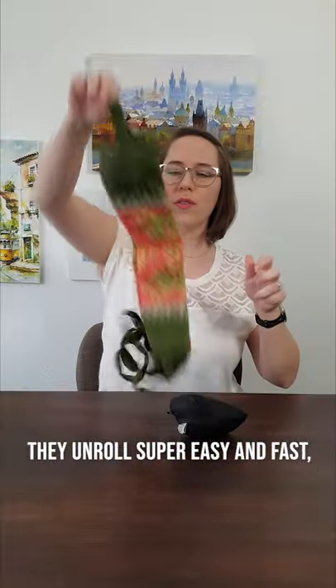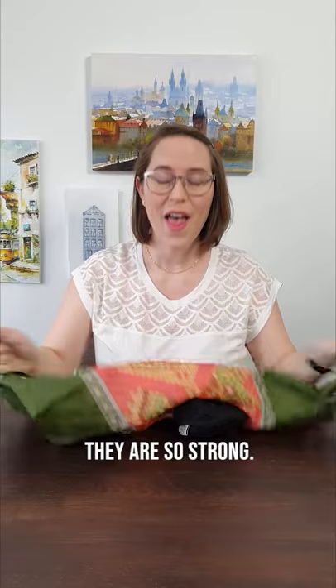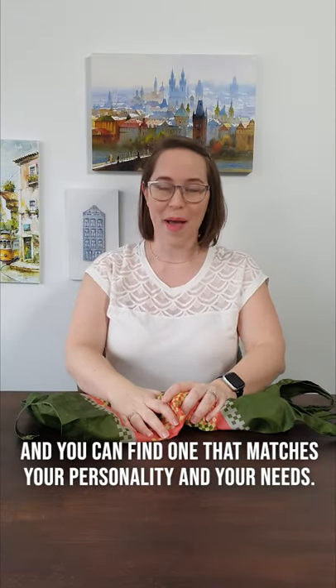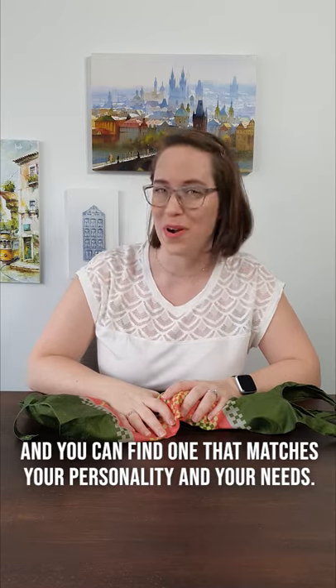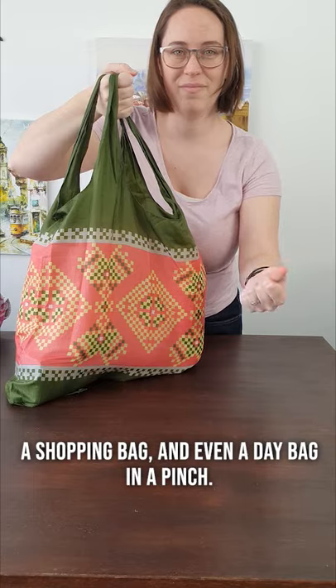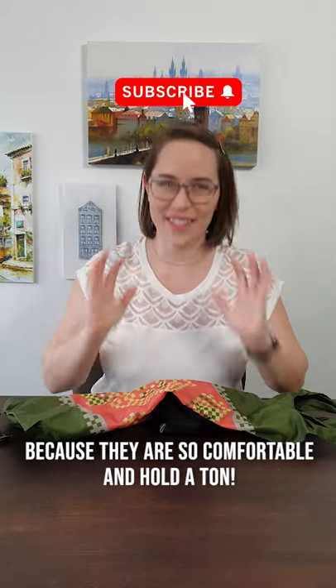They unroll super easy and fast and are so strong. They come in so many different kinds of patterns and you can find one that matches your personality and your needs. I use these for a beach bag, a shopping bag, and even a day bag in a pinch because they're so comfortable and hold a ton.